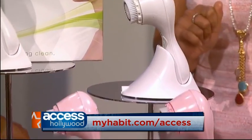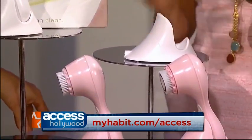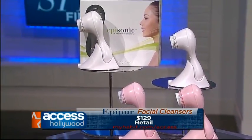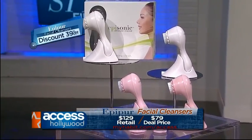It's the Epipure Episonic Facial Cleansing Brush and it's so easy to use. It's rechargeable. You just wash your face and it's so gentle — I feel like my products just soak in. How much? This retails for $129. The My Habit price is $79 and that's a 39% discount.